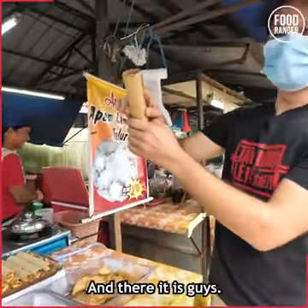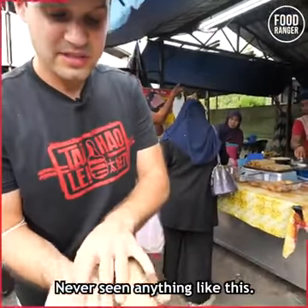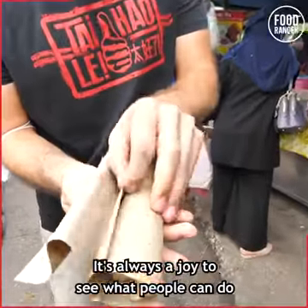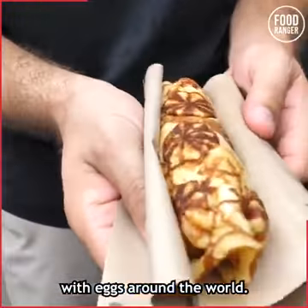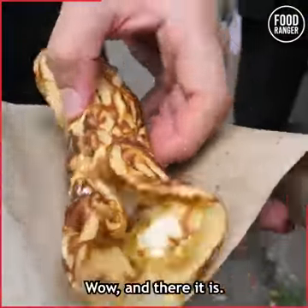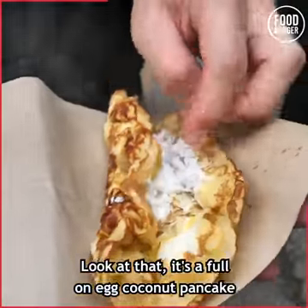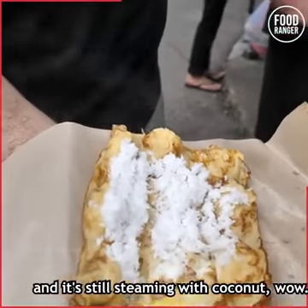And there it is, guys — let's try one of these out. That is so unique. Never seen anything like this. It's always a joy to see what people can do with eggs around the world. And there it is — look at the bottom, it's gotten brown. It's a full-on egg coconut pancake, and it's still steaming with coconut.